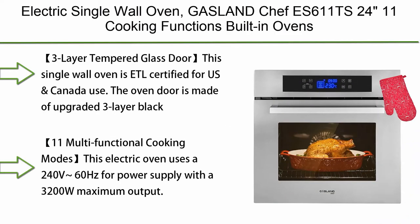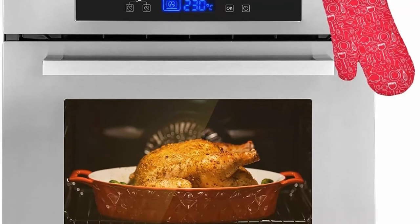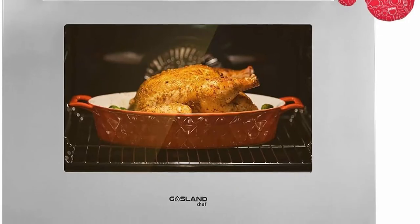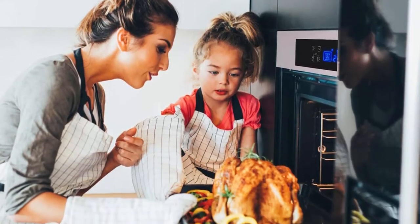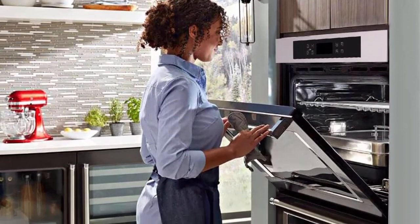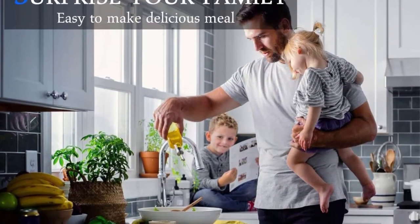Top 8: Single Wall Oven — Gasland Sheffy S609MB24 Built-in Electric Wall Oven, 240V 3200W 2.3 cu. ft. Convection Wall Oven with Rotisserie, 9 Cooking Modes, Mechanical Knob Control, Transparent Window, Black, 3-Layer Transparent Glass Window. ETL certified for US and Canada use. The oven door is made of upgraded 3-layer black tempered glass that effectively isolates high-temperature steam to ensure safety. The handle is made of aluminum alloy and the door is removable for easy maintenance.